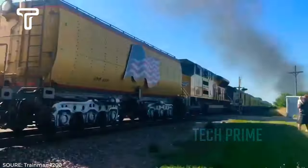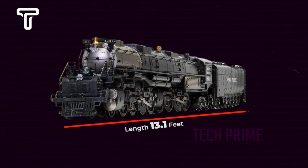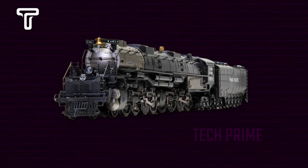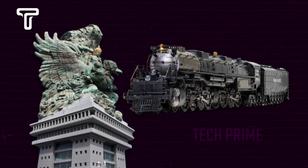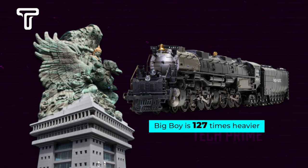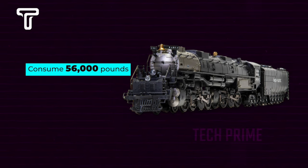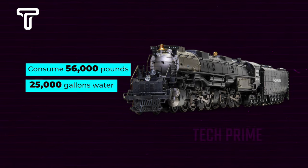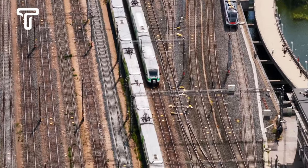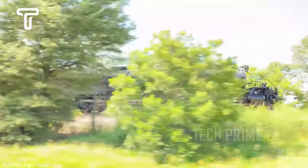With such a great distance, it's only natural that the locomotive used is gigantic. The length of the Big Boy 4014 reaches 131 feet, with a weight of 1.12 million pounds — compared to the Garuda Wisnu Kencana statue in Bali, Big Boy is 127 times heavier. In a day's journey, Big Boy can consume 56,000 pounds of coal and 25,000 gallons of water as fuel.